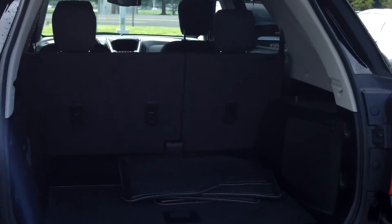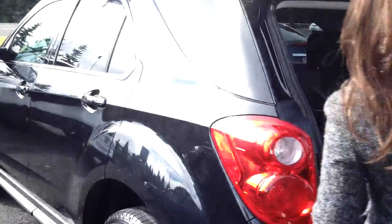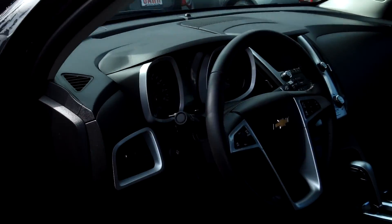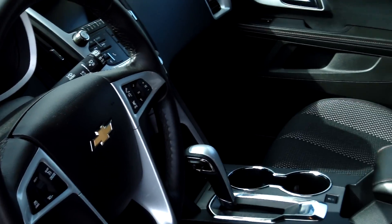There's plenty of cargo space in the back, also a backup camera, power door locks and windows, and cruise control.